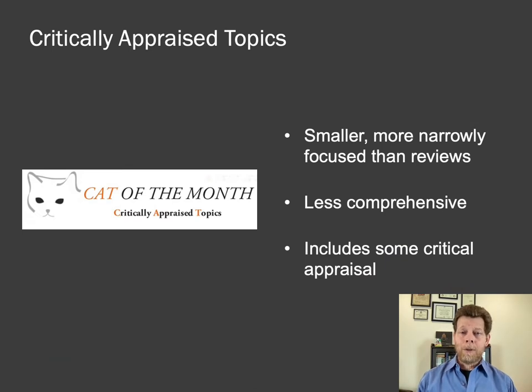Critically appraised topics are sort of a middle ground. They tend to be much more narrowly focused than narrative reviews or systematic reviews, often on very small specific questions. They're less comprehensive, but they do include formal search methods and formal critical appraisal methods, so the evidence produced in a CAT is often more objective and less subject to bias than that in a narrative review.